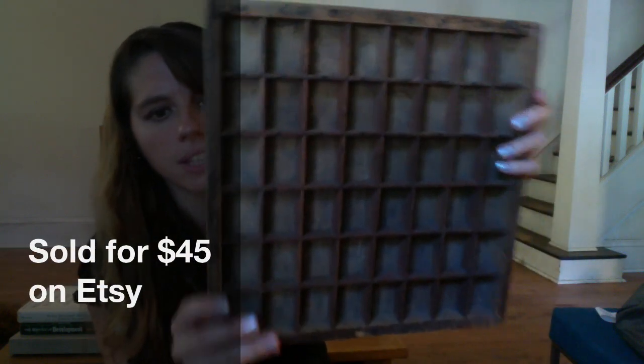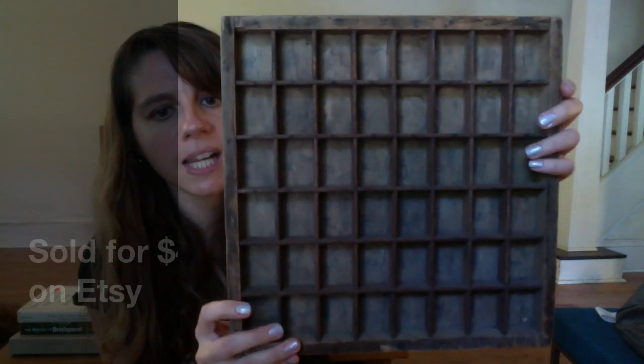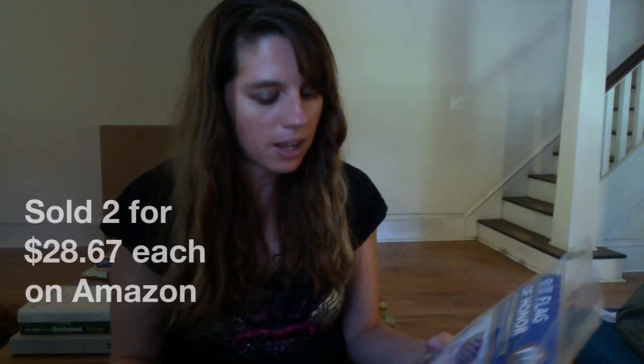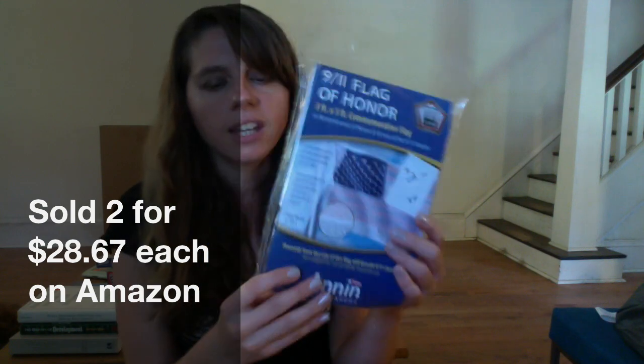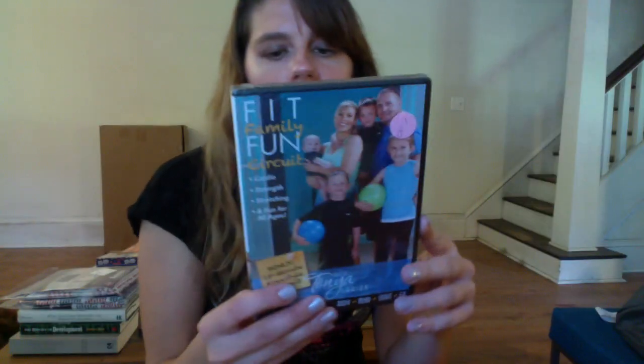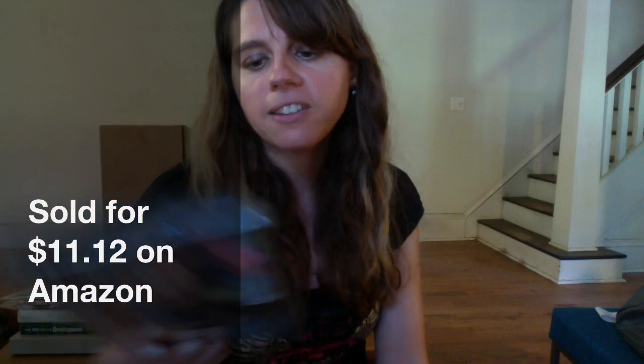It's like an old printer's type tray — people use these for little knickknack shelves. This one actually already has hooks on the back. And then I got two more things for Amazon — they're actually the same. There are two of the 9/11 Flag of Honor, sealed up flags. I've also got a DVD — it was marked a dollar but because of the sale it's 50 cents, new and sealed.